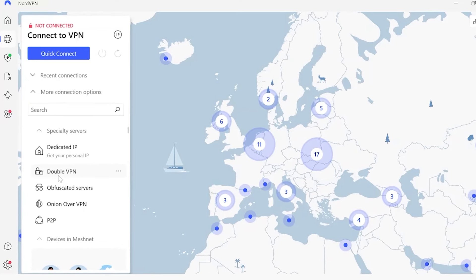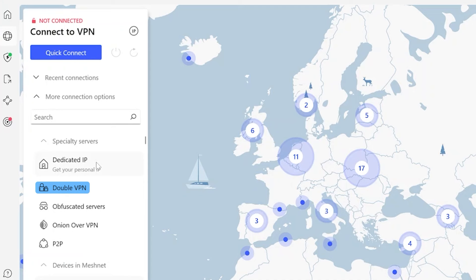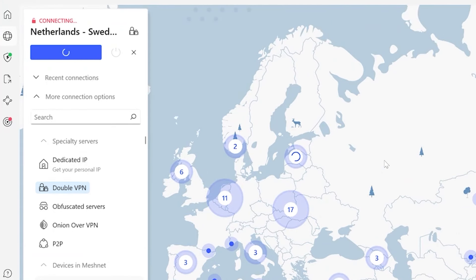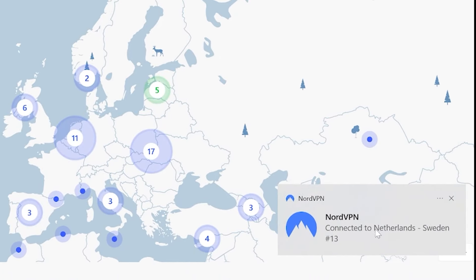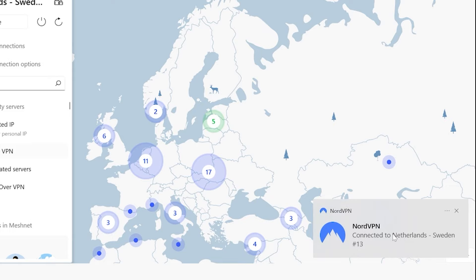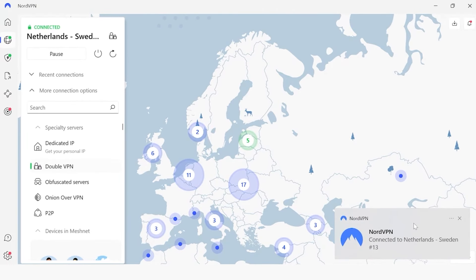So what do I mean by two VPNs? When you connect to NordVPN's DoubleVPN feature, your data gets encrypted — converted into an unreadable code twice. So this means your original IP address is encrypted by the first VPN server. As you can see, I'm now connected to Netherlands and to Sweden, and then the encrypted data from the Netherlands to Sweden gets decrypted and re-encrypted with a second layer of encryption.